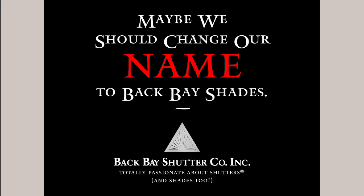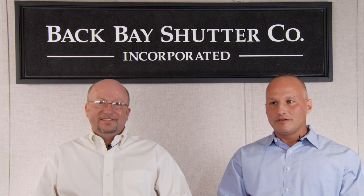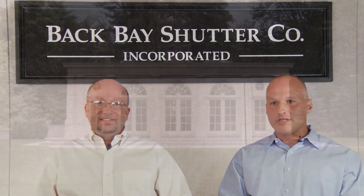Back Bay Shutter Company is very well known for shutter products. Our name is synonymous with the finest shutters in the country. A lot of people don't know that a good portion of our business is manually operated and motorized shades.